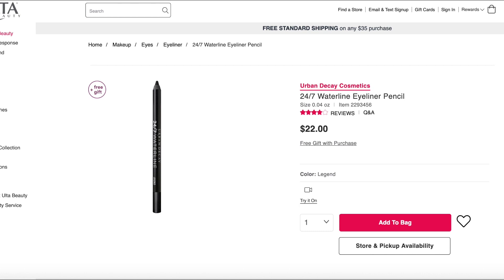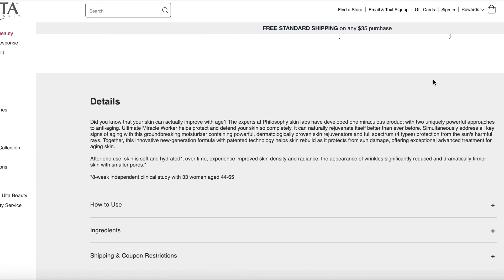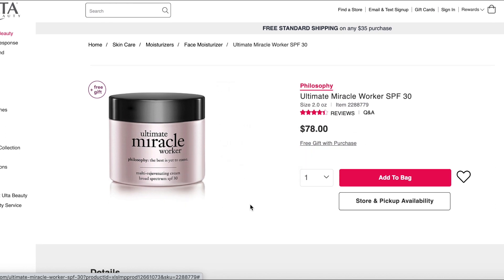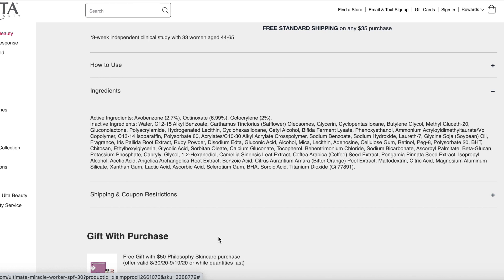Finally, the Philosophy Ultimate Miracle Worker. If anything says 'miracle,' I automatically side-eye it — nothing's a miracle, it's science. There's an SPF 30, which is better, but at $78 for two ounces, that's very expensive to use as sunscreen. Avobenzone is nice; octinoxate may be labeled as potentially not reef-safe; octocrylene I don't think is. There's safflower olosomes for moisturizing and glycerin as a humectant. The bifida ferment lysate — a yeast filtrate — has research suggesting it helps the skin's microbiome be less sensitive to environmental stressors. That's also a hero ingredient in Tula products.